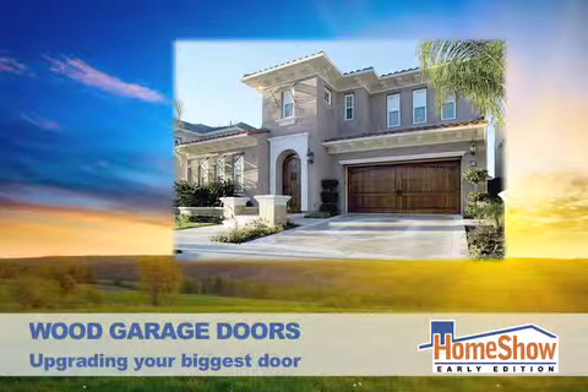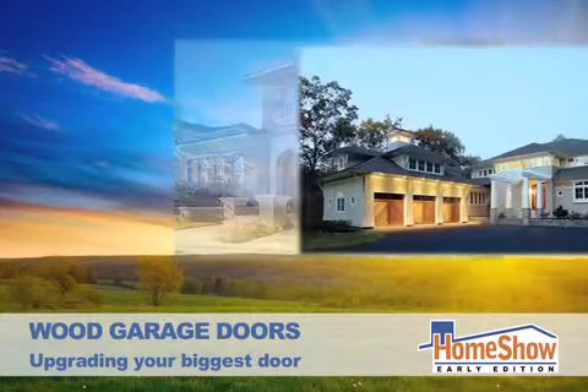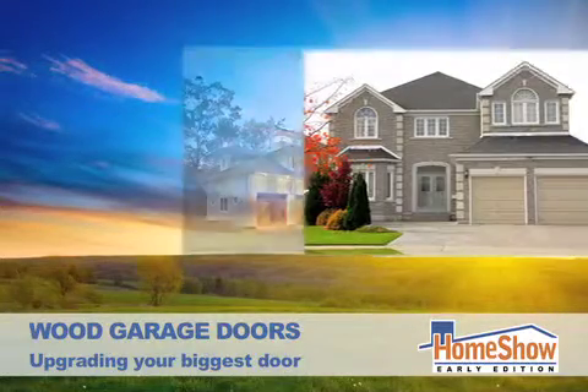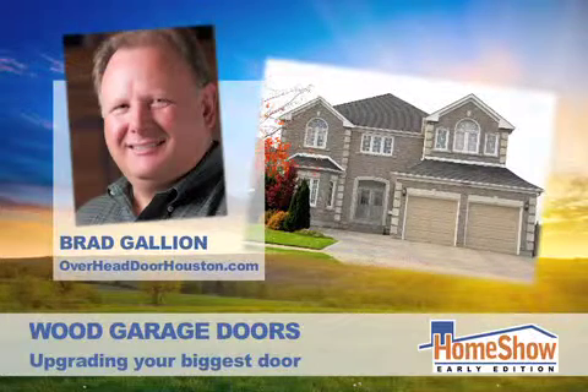When you stand in front of your house, one of the biggest features is your garage door. How much better would a wooden garage door look? It's easier than you think. A wood garage door was once something you could only get in a high-end custom home, but now Overhead Door Company of Houston makes them available to everyone. Here to explain how they do that is Brad Gallion — good morning, Brad.